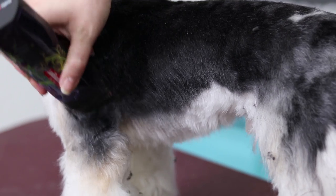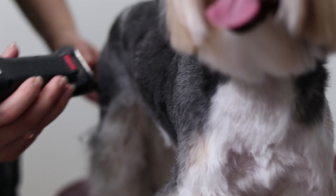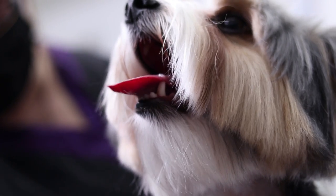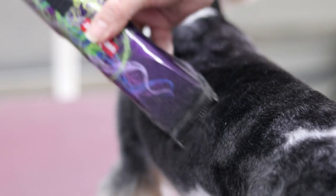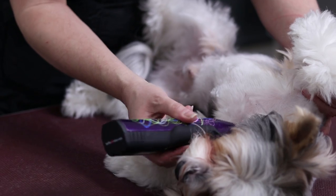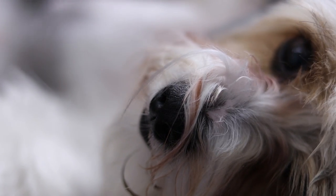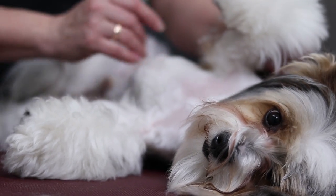Beaver Yorkies are different from the Yorkshire Terrier — they are larger in size and taller than the standard Yorkie. The Beaver Terrier is a dog with a unique color, with a beautiful and elegant combination of white, black, blue, and gold. The successful combination of genes gives the Beaver Yorkshire Terrier strong health, improved bone structure, and resistance to dislocations. Also, one of the doubtless conveniences of this dog is the lack of an undercoat — this breed practically doesn't shed.